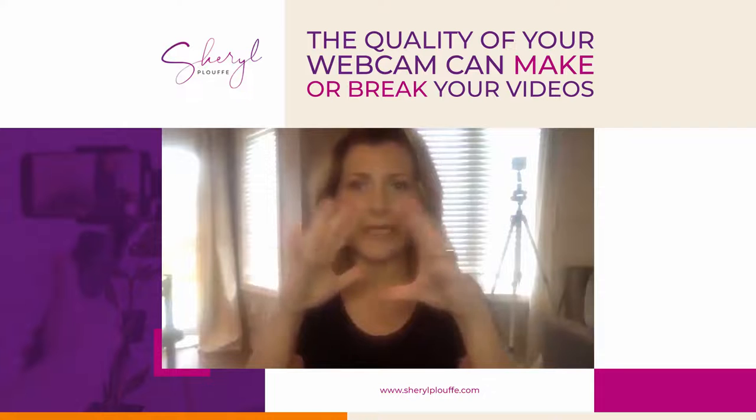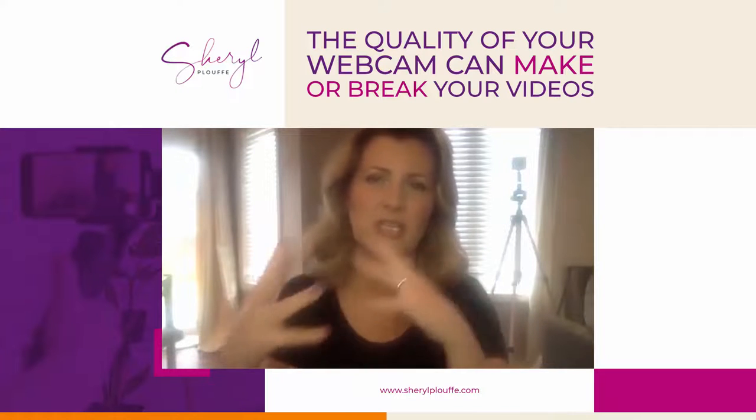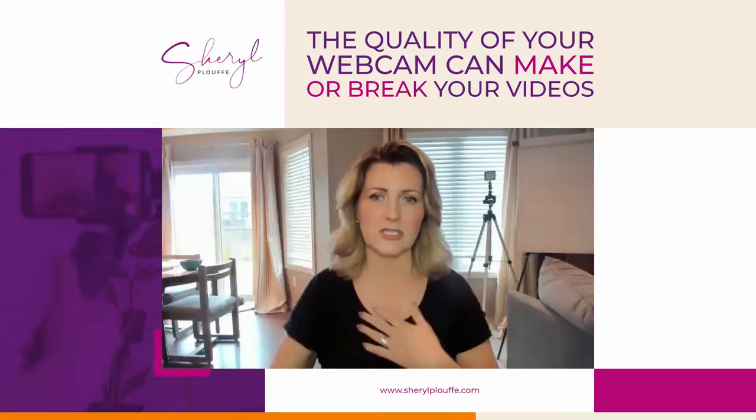But I think you get a sense here — it's more blurry. It doesn't have quite the definition. It just isn't quite as high quality. So it definitely makes a difference what kind of camera you choose to use. And then there again is the Logitech.